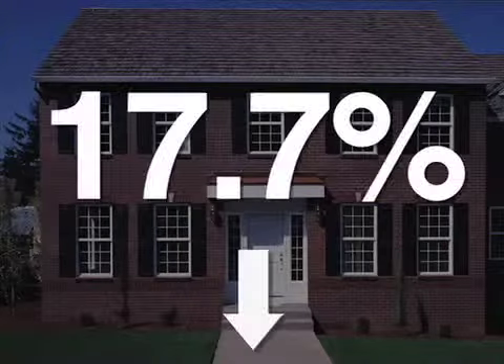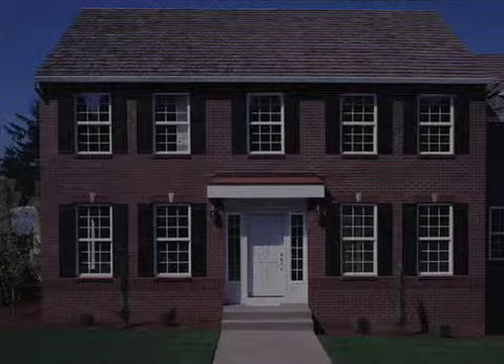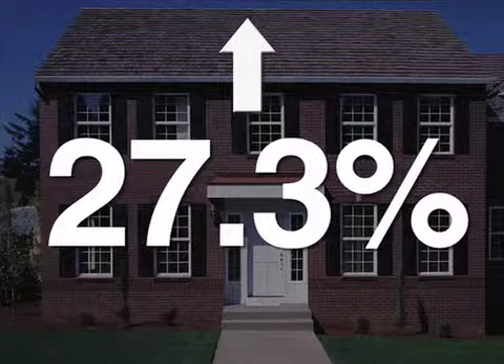Based on notices of trustee sales and foreclosure sales, 42,705 Texas properties were posted for foreclosure during the first half of 2008. That's a 17.7 percent drop from the first half of 2007. Meanwhile, foreclosure postings were up 27.3 percent to 462,418 nationally.